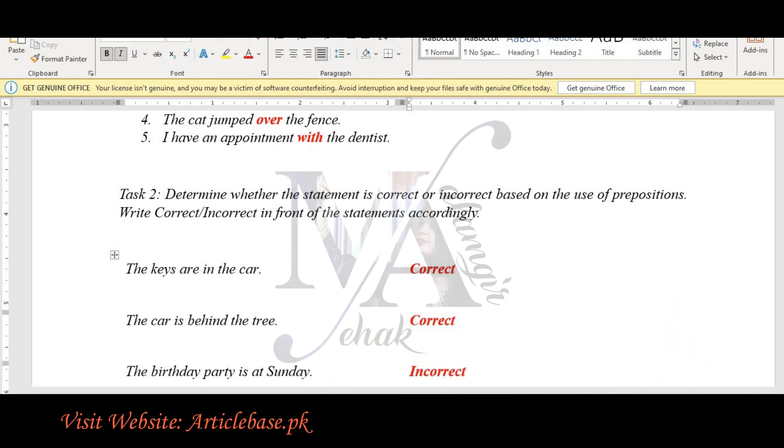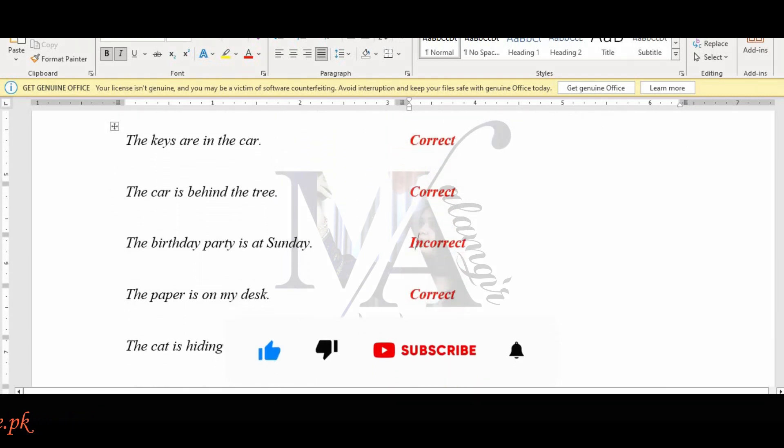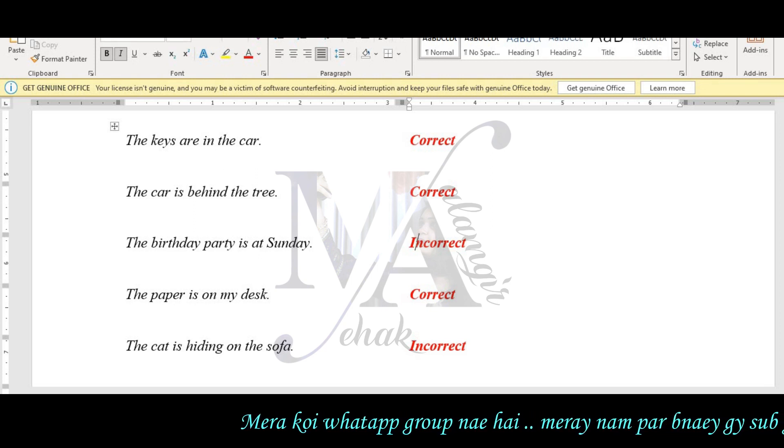The birthday party is at Sunday — this is incorrect. That preposition use is wrong. The paper is on the desk is correct. The cat is hiding on the sofa — this is incorrect.